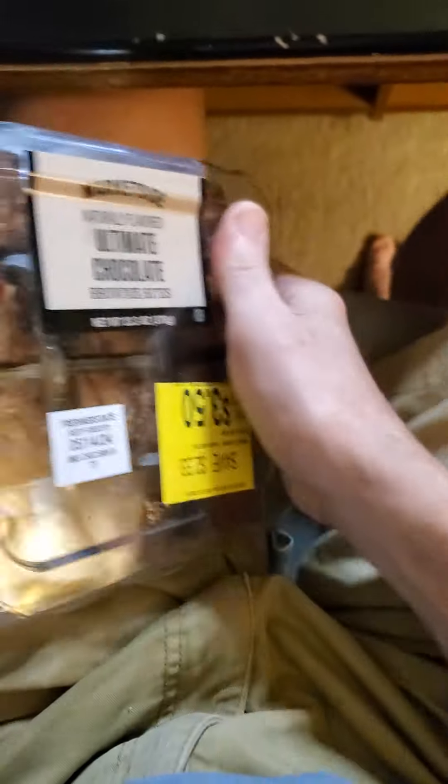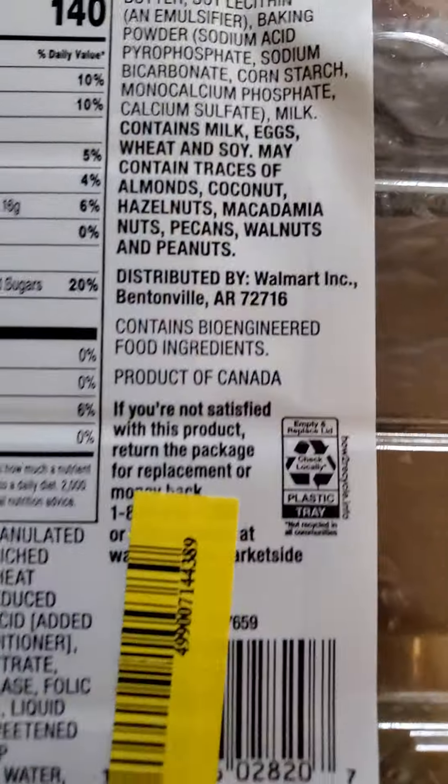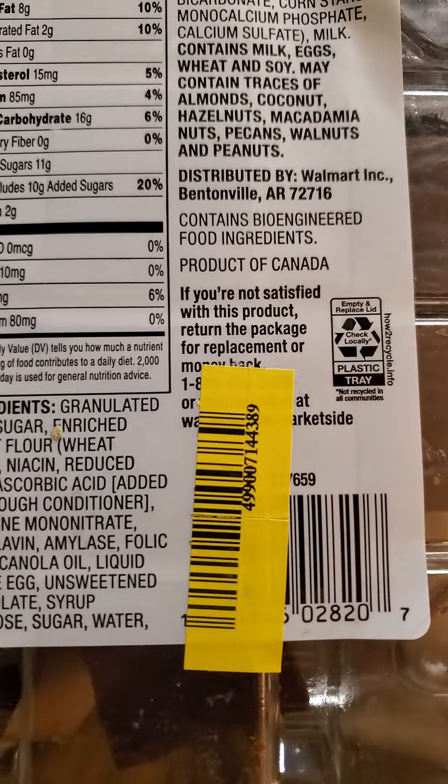They are part of — I doubt there's anything else — bio-engineered food ingredients. How nice of you, Walmart. Thanks. You guys are swell.